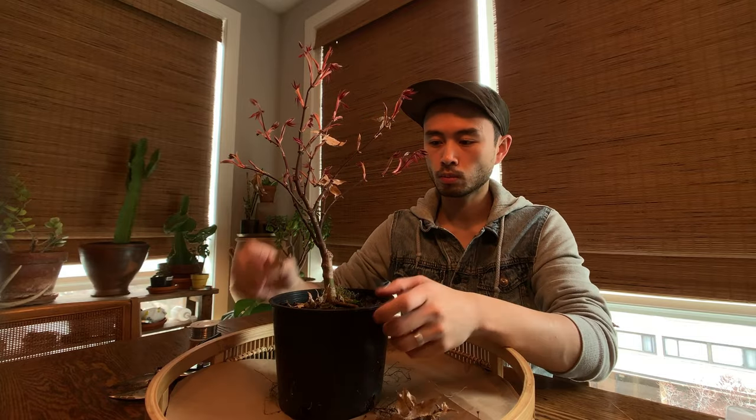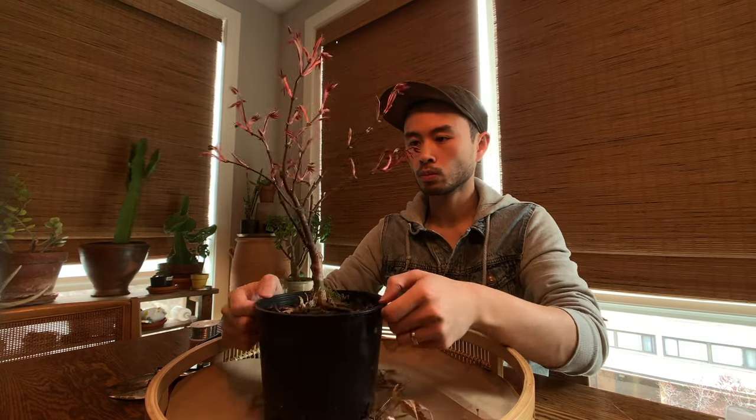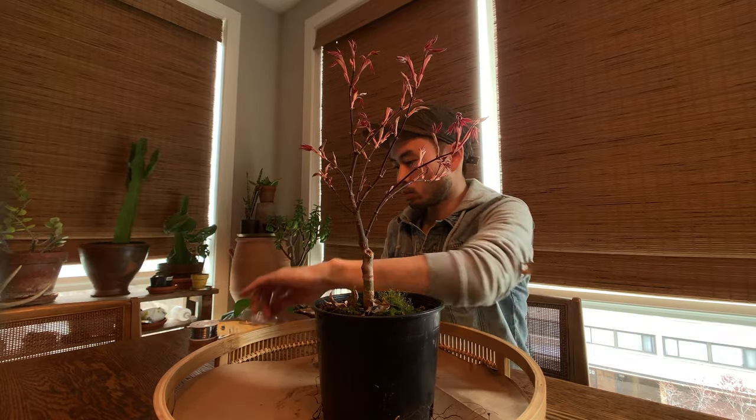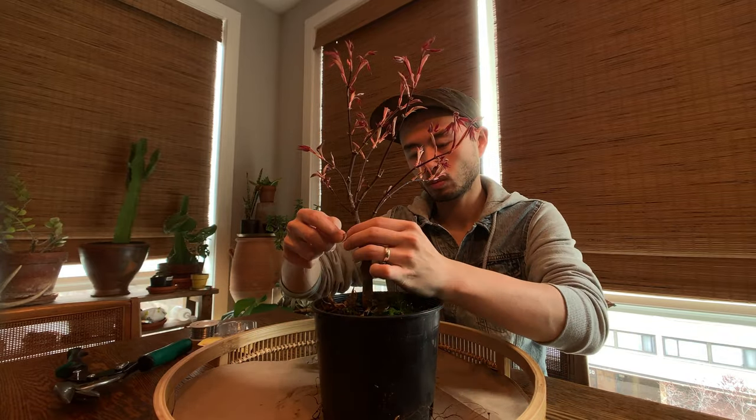Ideally, while still in dormancy is a good time to give your trees their haircut. Getting rid of any crossing or dead branches and aesthetically pruning it enhances each tree's character and beauty.